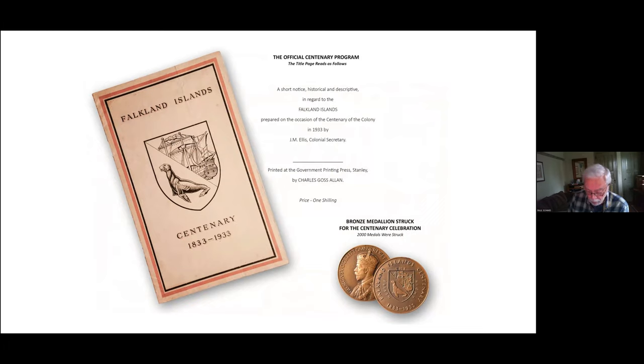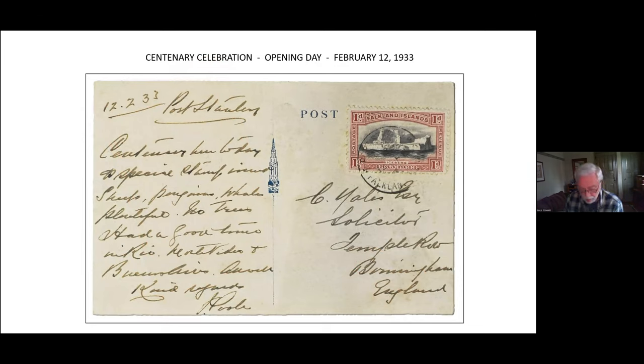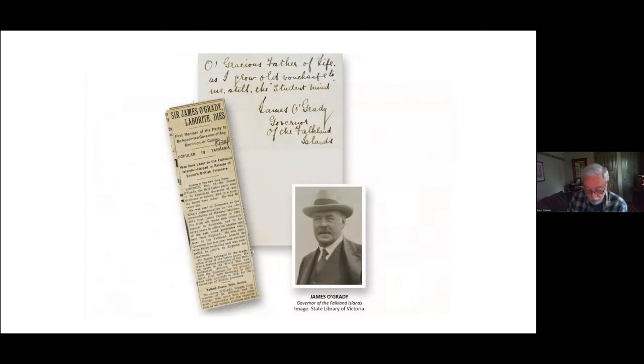One of my favorite pieces in this collection is a postcard I purchased on eBay many years back for just a few dollars. It bears a one penny centenary stamp going to Birmingham, but the message side is dated 12/2/33 — the opening day — and reads in part: 'The centenary here today and special stamps issued — sheep, penguins, whales — beautiful.' I can't imagine a more relevant piece. Also here is a simple autograph note from Governor O'Grady.